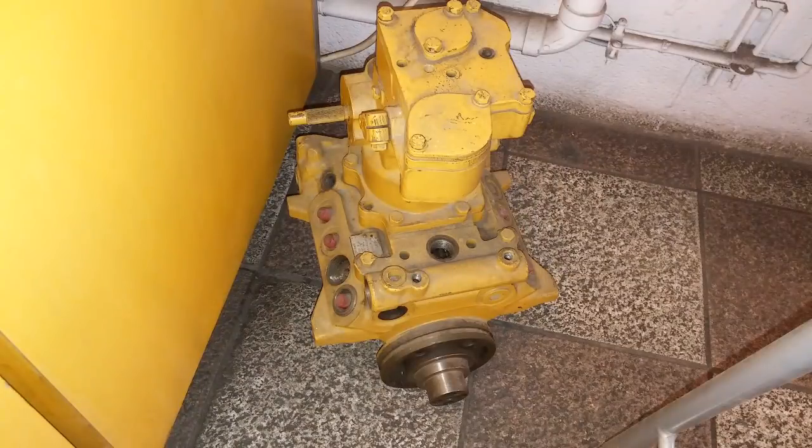Now let's talk about what causes a runaway diesel engine. I've never been around a diesel engine that is running away, but I have been on sites and seen the aftermath of engines that have run away and engines that have oversped, and it's not pretty. They are not as common as they used to be, and most of the engines that are going to run away are mechanical.